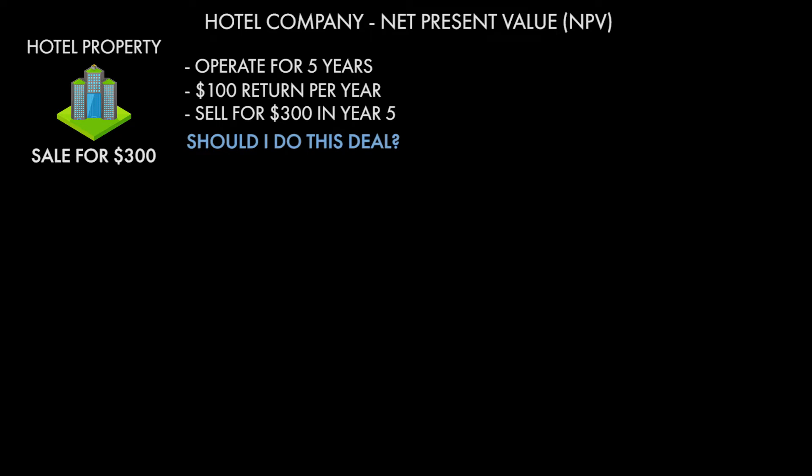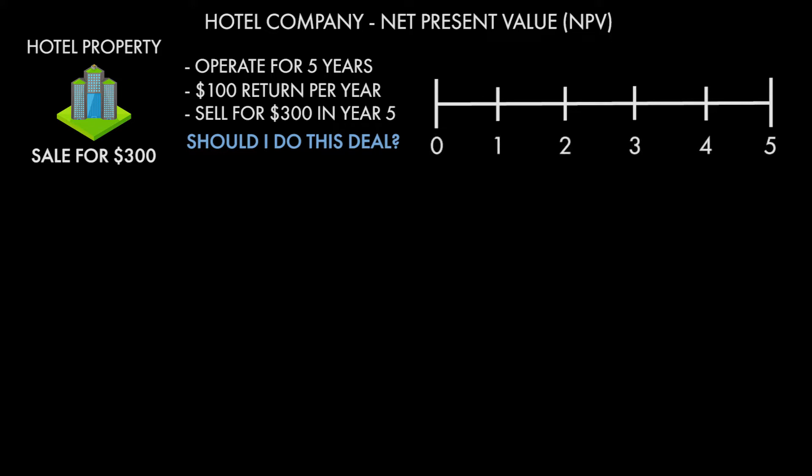These are problems that business managers face all the time. But luckily, they're really not that complicated once you understand net present value. The first step in every NPV calculation is always to build a timeline. We're going to build a timeline from zero — that's right now — to year five. Year zero is when we actually pay money. Year one is one year from year zero, so today plus a year. Year two is two years, year three is three years, four, five, you get the gist of it.